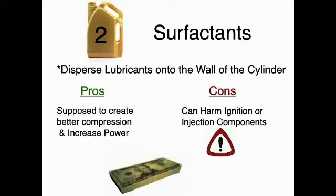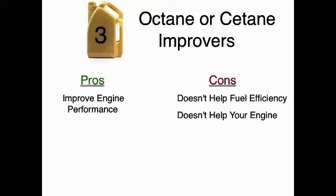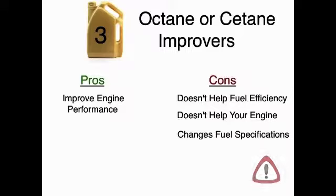Surfactants, like cleaning treatments, are also highly expensive. Octane or cetane improvers can improve engine performance, but fuel efficiency and maintenance of the engine are not usually affected. In fact, by changing fuel specifications, octane or cetane improvers can actually create a false sense of security and damage engines.